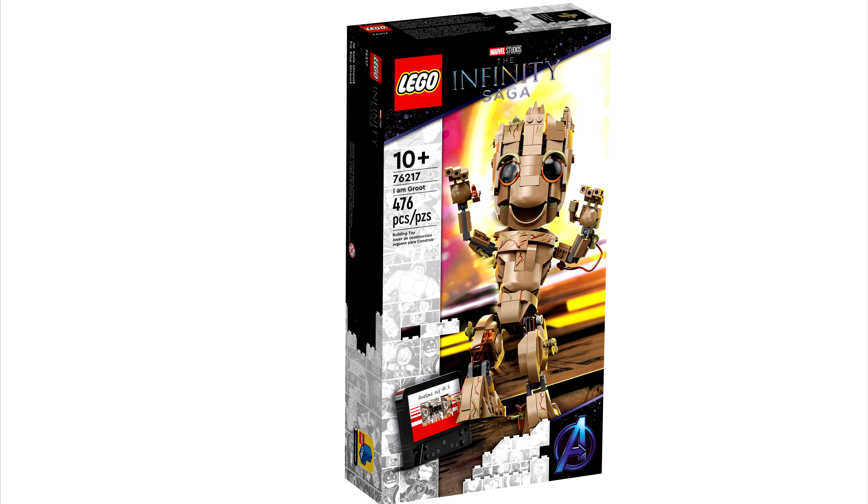It seems like in general we're just getting more buildable figures for LEGO Marvel. This one makes a lot more sense than the Iron Man one, and I think this one does look better than the Iron Man one too. My favorite part is still the cassette, because it's just a great replication of an actual physical item in real life done in LEGO form.